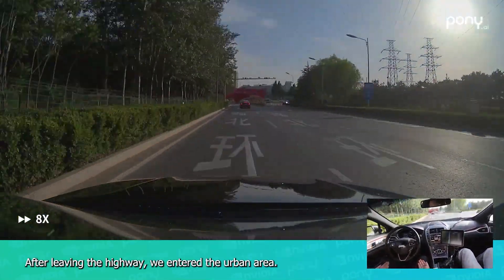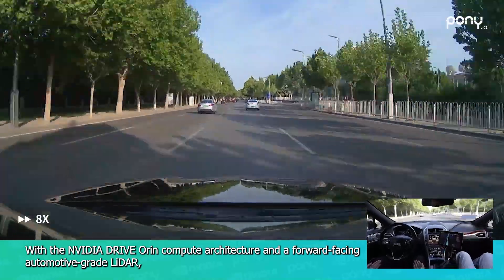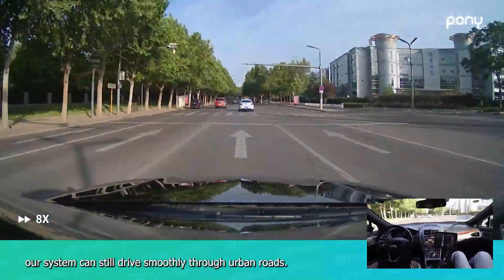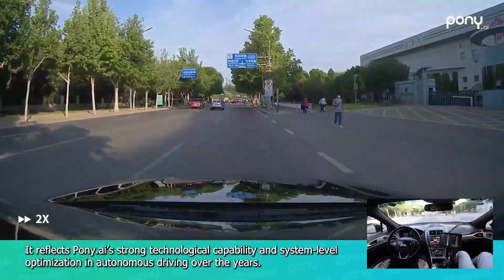After leaving the highway, the system enters the urban area. With the NVIDIA Drive Oren compute architecture and a forward-facing automotive-grade LiDAR, the system drives smoothly through urban roads, reflecting Pony AI's strong technological capability and system-level optimization in autonomous driving.